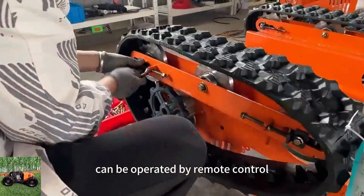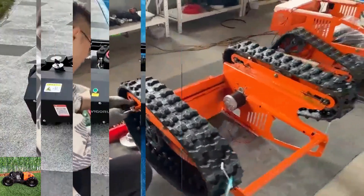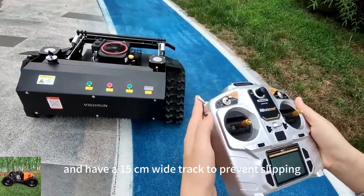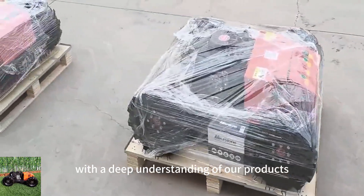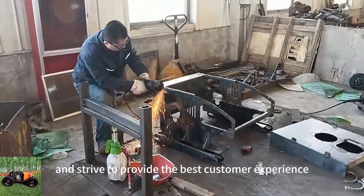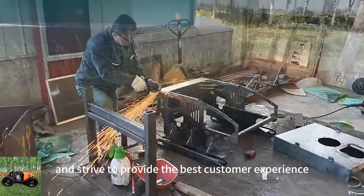The machines can be operated by remote control up to 200 meters away and have a 15 centimeters wide track to prevent slipping. With a deep understanding of our products, we offer top-notch after-sale service and strive to provide the best customer experience.